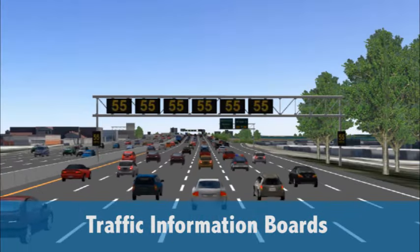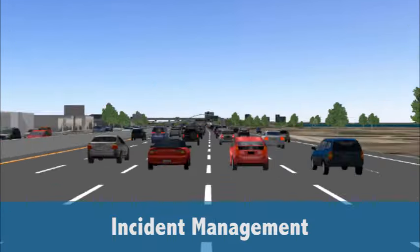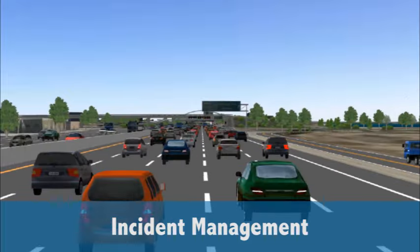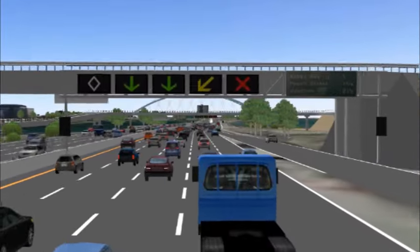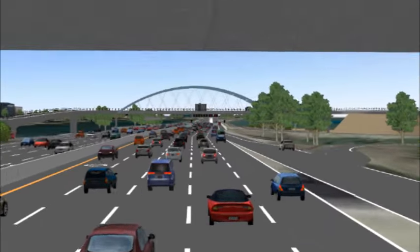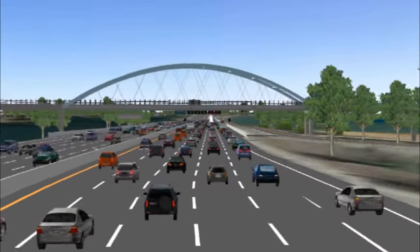Electronic display boards give motorists advance notice of corridor traffic conditions. When an incident occurs, overhead message signs closer to the incident site activate, warning drivers of blocked lanes or reduced speeds ahead — decreasing the potential for more accidents and giving them the choice to change their route.